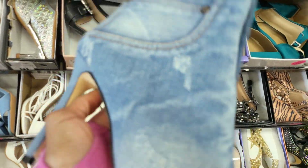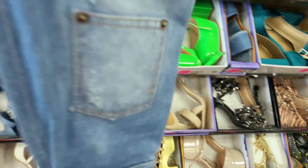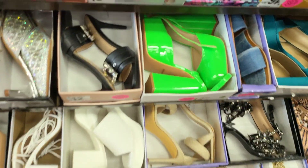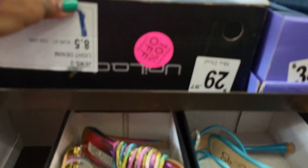Here we have a denim knee-length boot and I like that it has patches — it's real denim. I could see wearing that with a denim outfit.